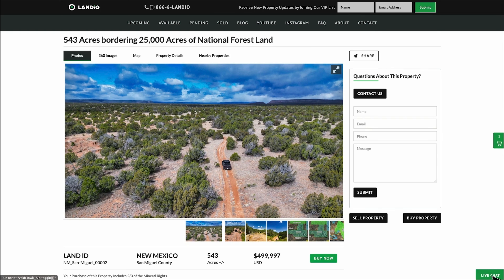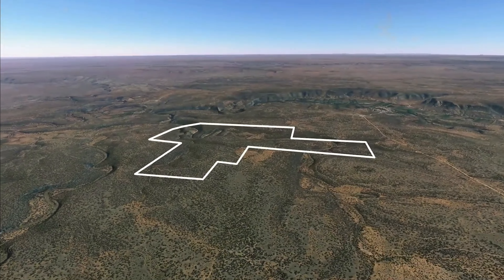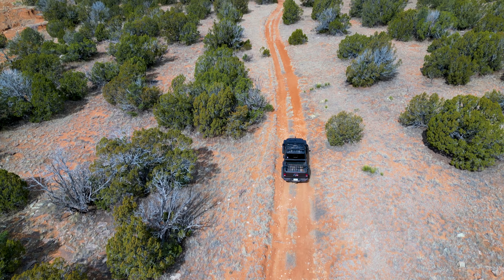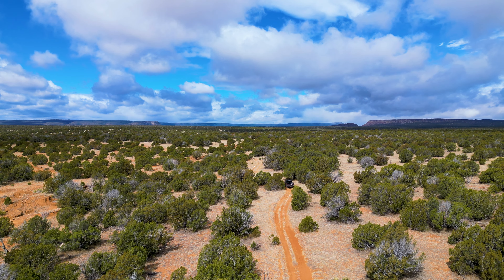If you like the way that we present properties here at Landio and you'd like to see more properties available, please share our website, our properties, and our videos with everyone that you know. The more people that we reach, the more dreams of land ownership we can help make come true, and it would be an honor to add you to the Landio family of happy clients. Thank you and God bless.